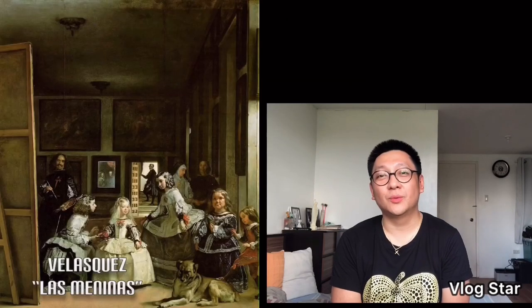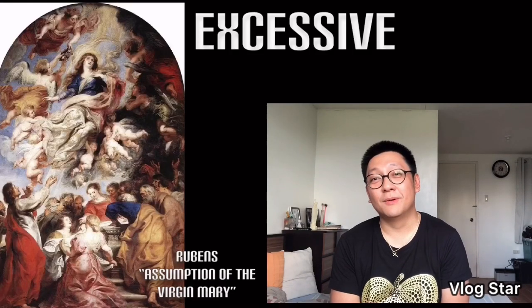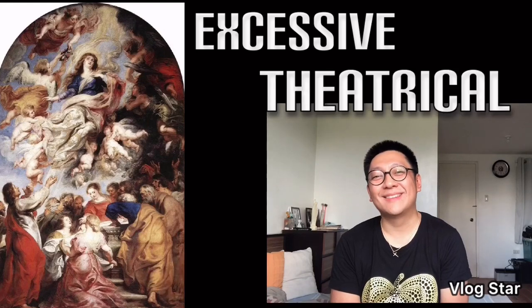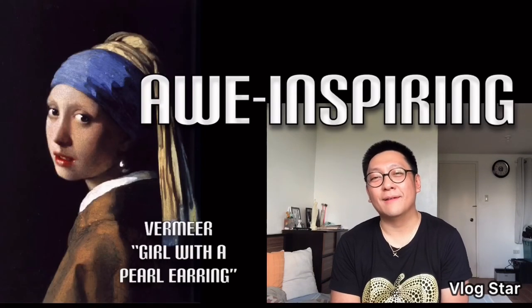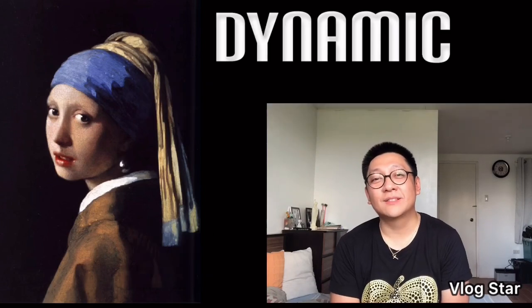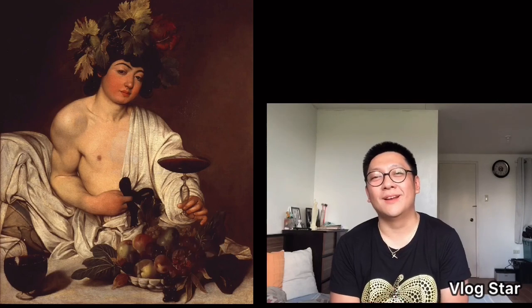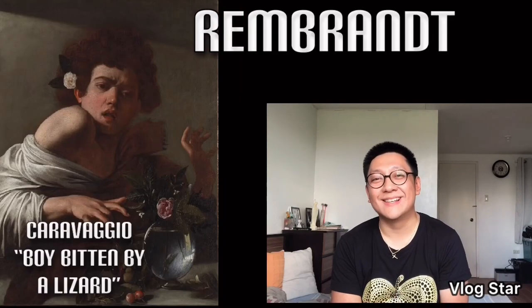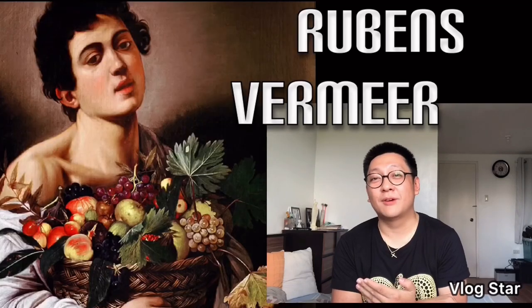Next is the Baroque period. If you were to ask me what words would characterize this particular movement, I would have to say: number one, excessive; number two, theatrical; number three, flamboyant; number four, awe-inspiring; and number five, dynamic. Among all the masters of this particular movement — Rembrandt, Velázquez, Rubens, Vermeer, and Caravaggio — my most favorite would have to be Caravaggio.